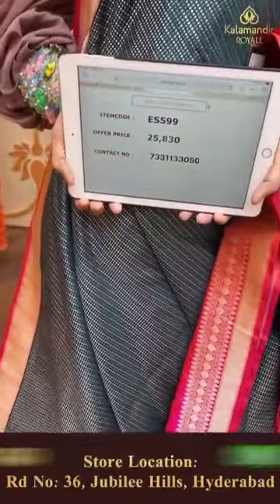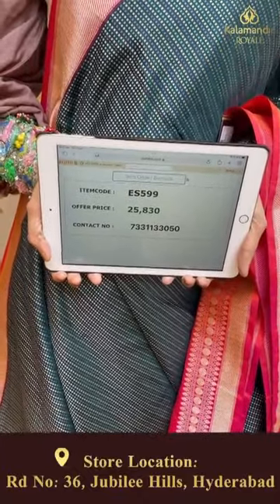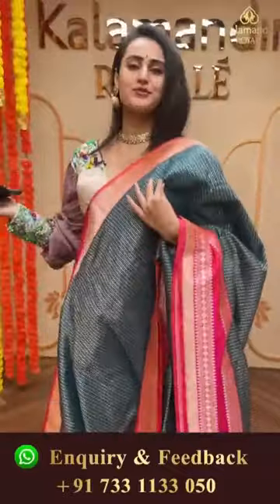The code of the saree is ES5299 and this retails for 25,000 rupees.